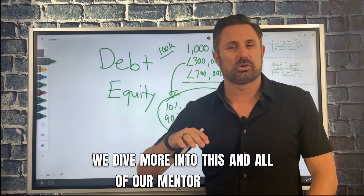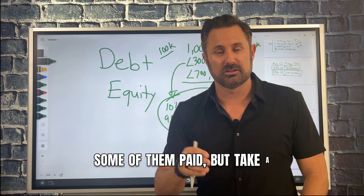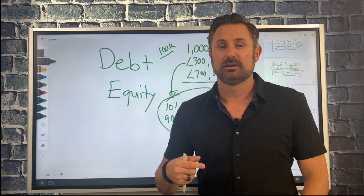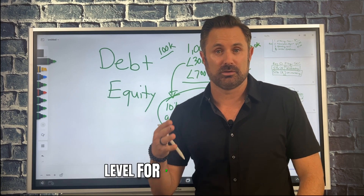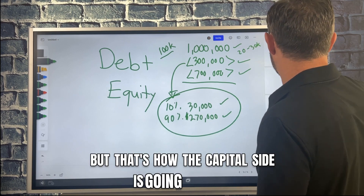That's how a basic deal breaks down — a million dollar deal: $300,000 down payment, $700,000 loan, where you're coming in with 10% and raising 90% from investors. That's how you structure the deal on the capital side. We dive more into this in all of our mentor classes — some free, some paid — so take a look, sign up on our website, and get all the free resources and tools.